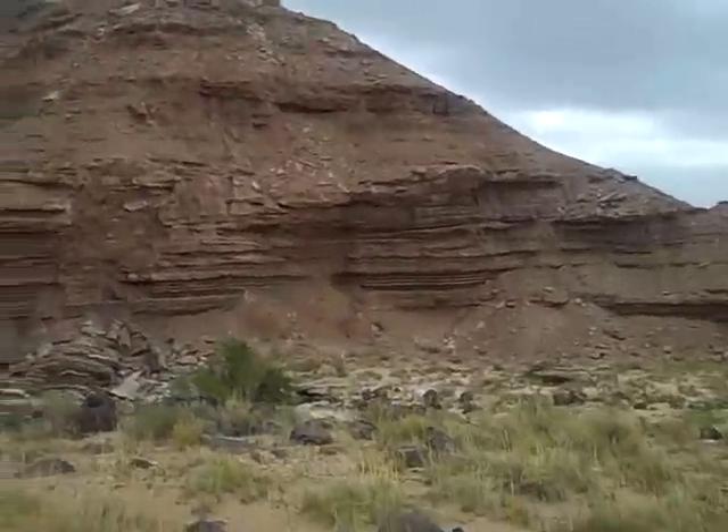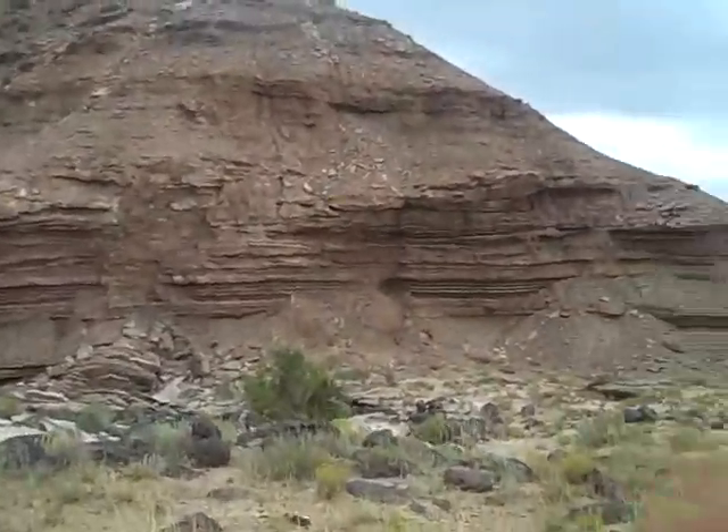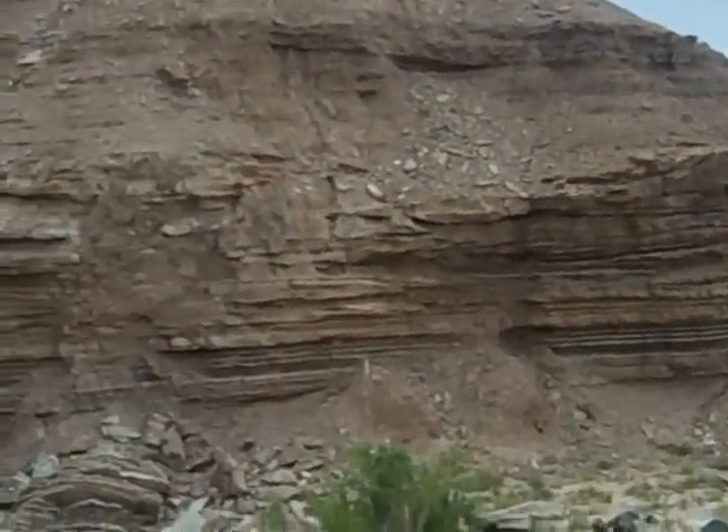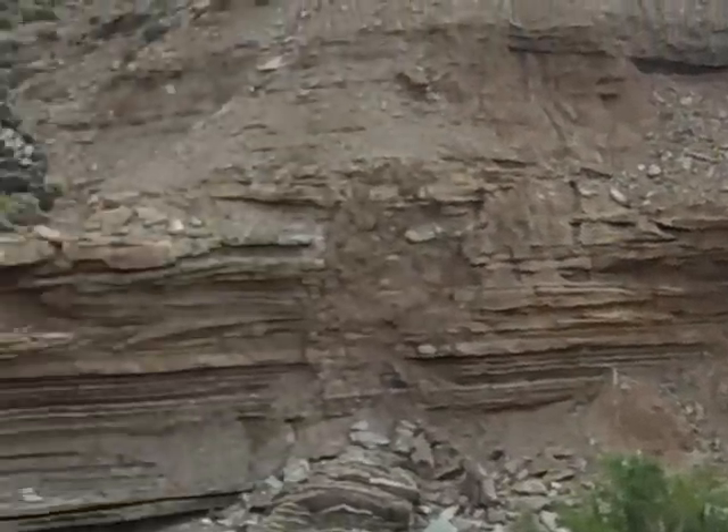Now, as we're walking here, you can see this Curtis formation over here — the banding in it, the different layers of geology and sediments pouring in here over the years.